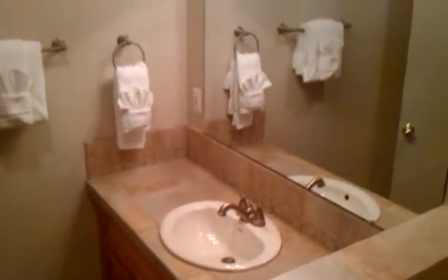Here's another bathroom — this one's been redone, done very, very well. Nice walk-in shower and sink.